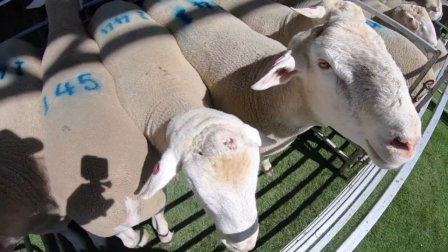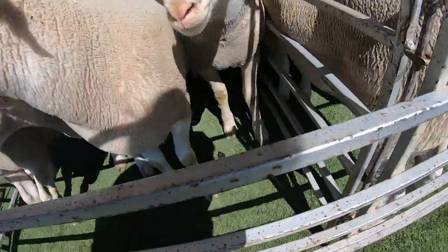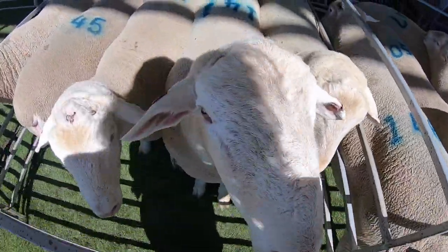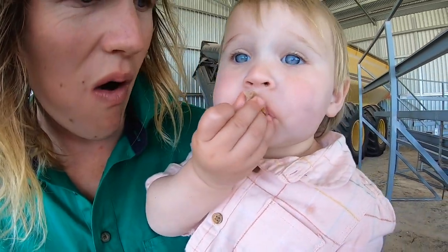These ones here are the Ultra Whites cross White Suffolk. They're just a bit cleaner down on the points — their legs are a bit wider, a bit less wool on their bellies. And this one's very friendly. They look like good sheep.